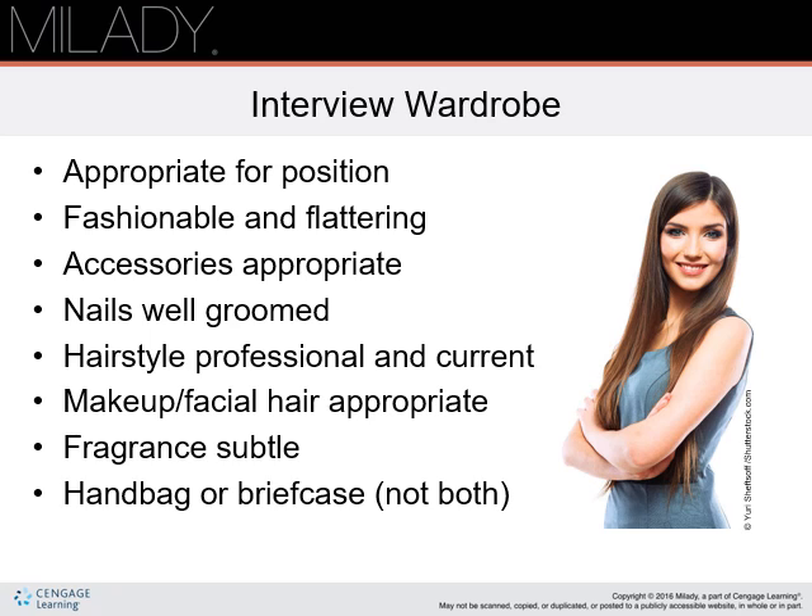Does your makeup flatter your face and overall style? Are you clean-shaven? Is your perfume or cologne subtle? Are you carrying either a handbag or briefcase? Don't carry both. Neither should be cluttered or dirty.